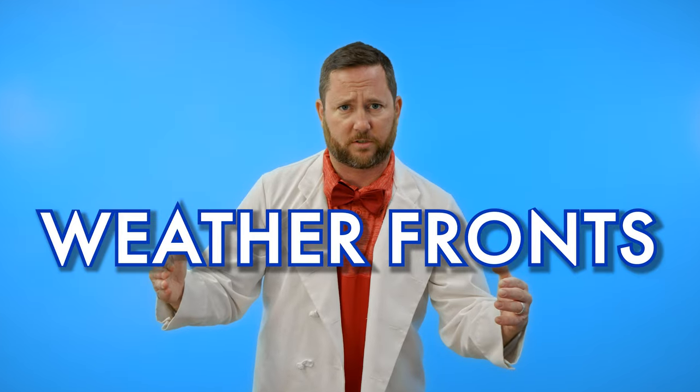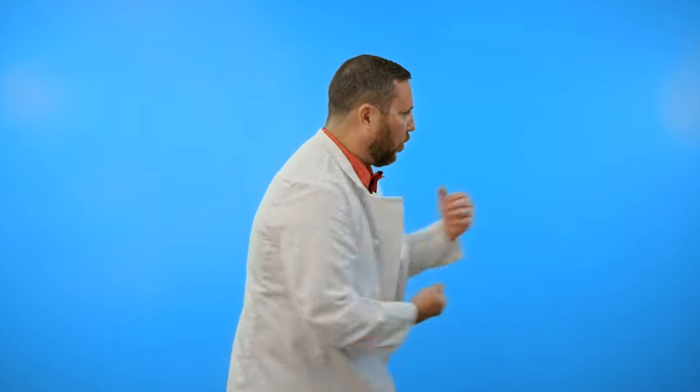Brace yourself, science daredevils. Today we're diving headfirst into the atmospheric battlegrounds known as weather fronts. It's a clash of titans where warm and cold air masses collide, creating a spectacle of dramatic weather changes that could make or break a flight. Fronts are like invisible walls separating different air masses with contrasting temperatures and humidity levels. Think of it as a tug of war with each air mass vying for dominance.